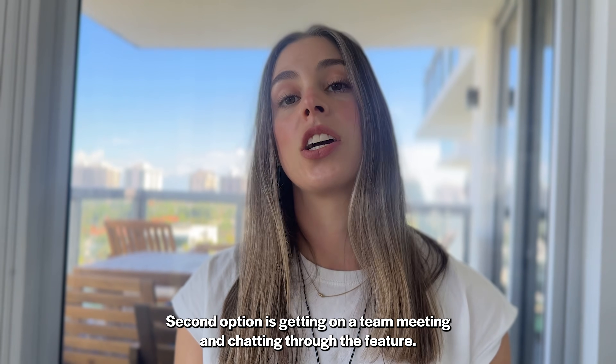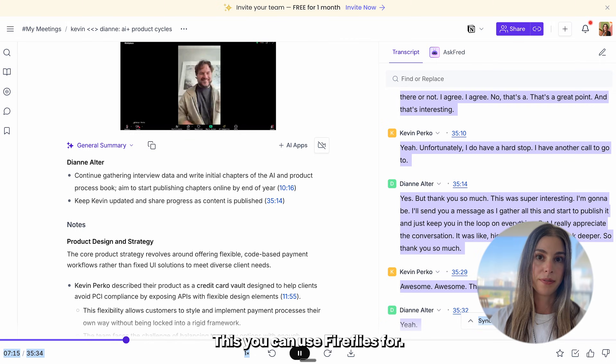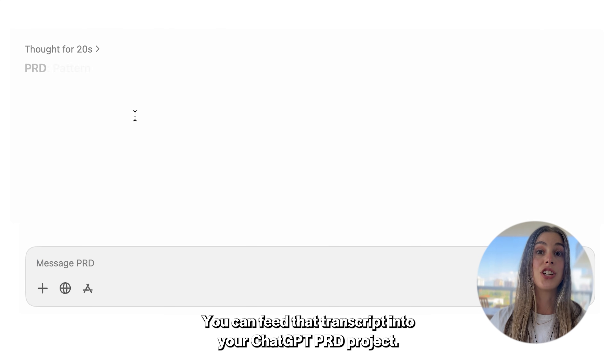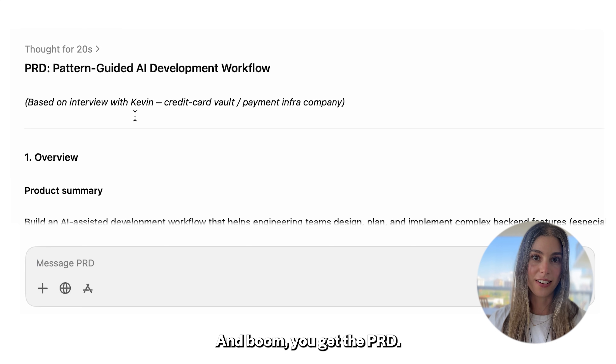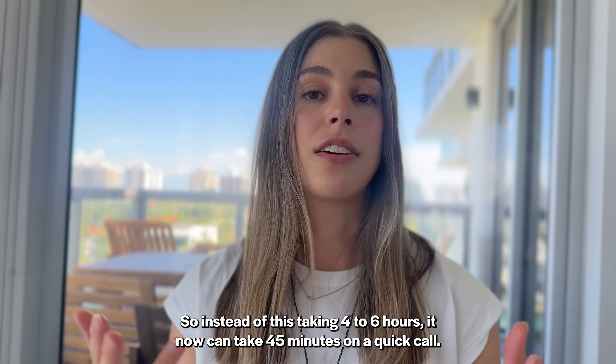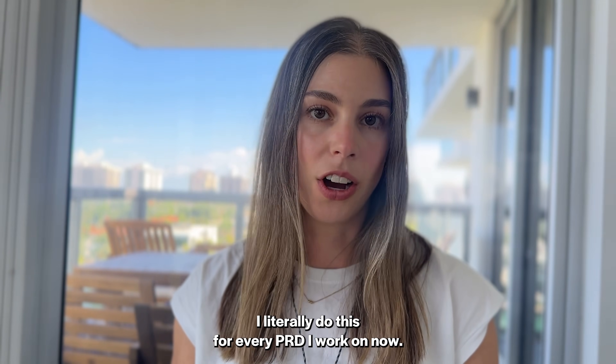The second option is getting on a team meeting and chatting through the feature. You can use Fireflies for this — feed that transcript into your ChatGPT PRD project and boom, you get the PRD. So instead of this taking four to six hours, it now can take 45 minutes on a quick call. I literally do this for every PRD I work on now.